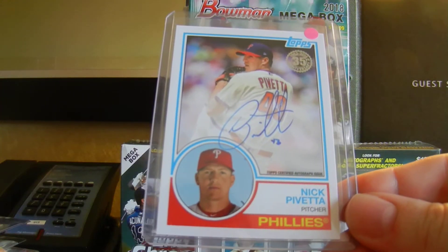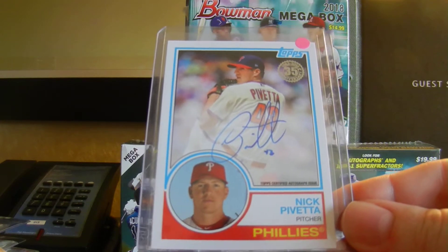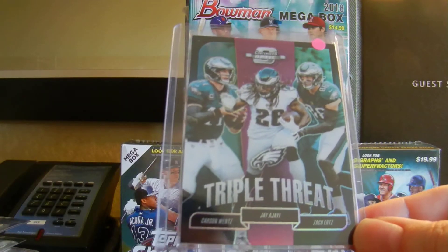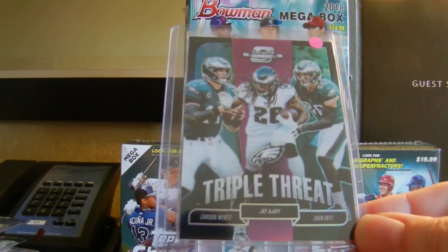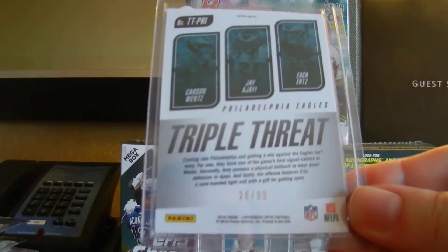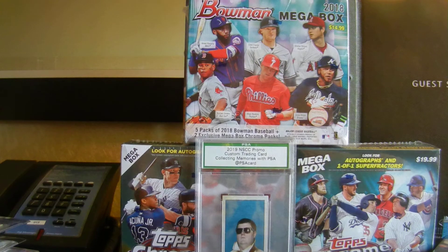Picked up this Nick Pivetta 35th Anniversary on-card auto. He's in the bullpen now for the Phillies. And the last Eagles card from Optic Contenders, Triple Threat — Carson Wentz, Jay Ajayi, and Zach Ertz, numbered out of 99. So all those cards there were $25. Thought it was a fantastic deal, so pulled the trigger.